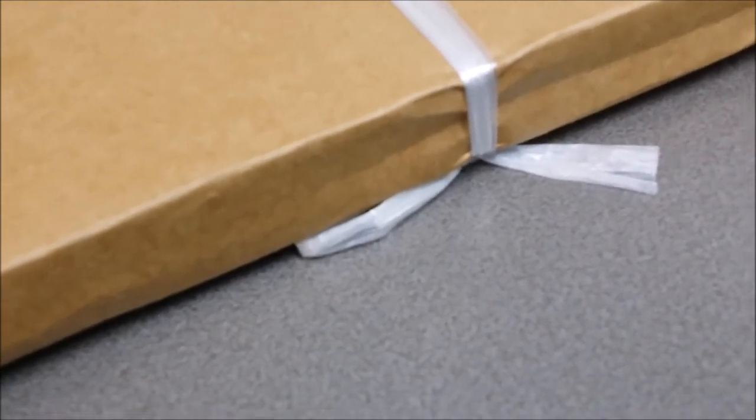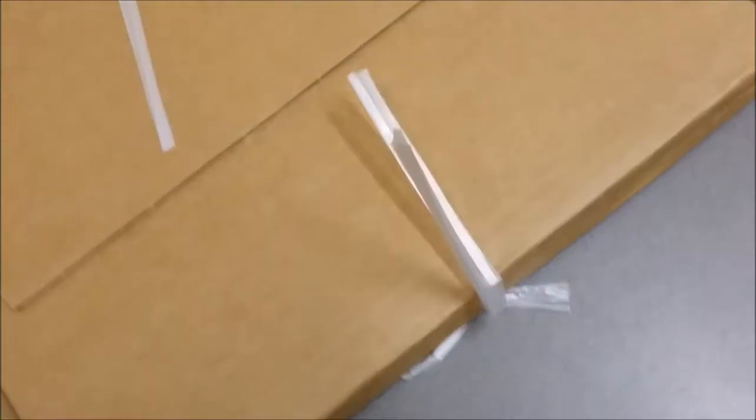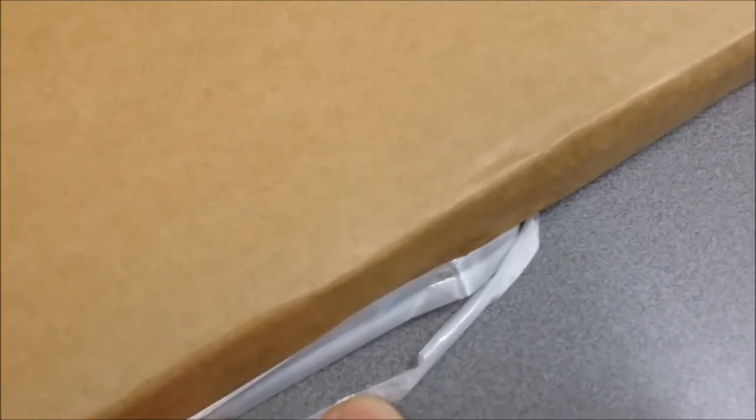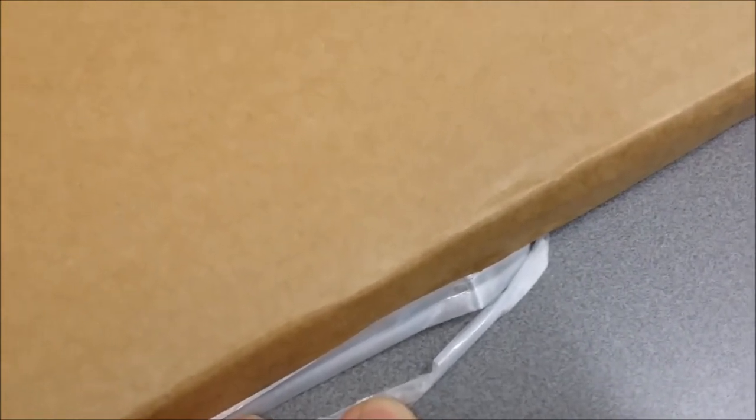So let's see what effect, if any, this had on the product contained within. We can see the indentation on this side — not as bad, just wrinkled on this side. The corners have definitely taken a beating, so let's see the condition of the book.